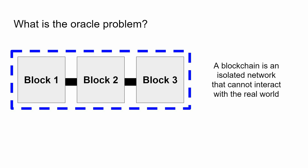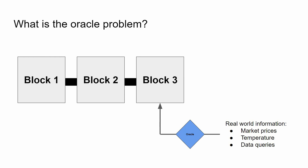But what most people don't know is that by design, blockchains are isolated networks and cannot interact with the real world. The only way to get real-world information onto the chain is by using third-party devices or entities known as oracles. Some examples of real-world information include market prices, token price, temperature, or individual data queries from a dataset, and it really depends on the use case.